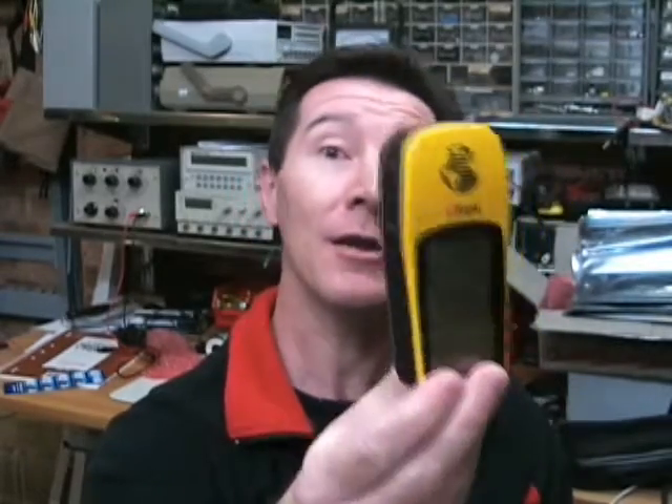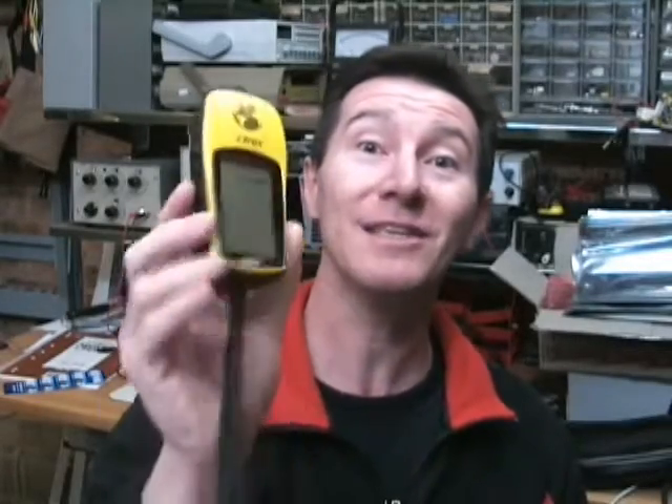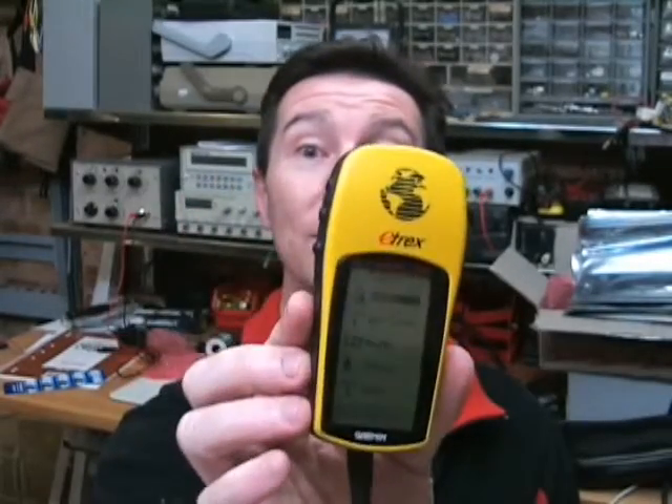I can't think of too many other products in the general consumer market that have lasted so long — it really is remarkable. So let's look at why. Because I'm an outdoors person and a geocacher as well, I've found hundreds of geocaches with this thing over the years. I know what makes a good GPS, and this ticks all the boxes. They really got it right the first time, and I don't think it's an accident.